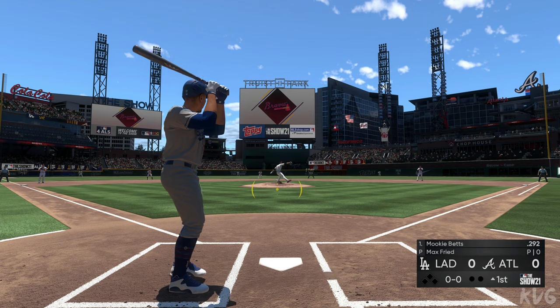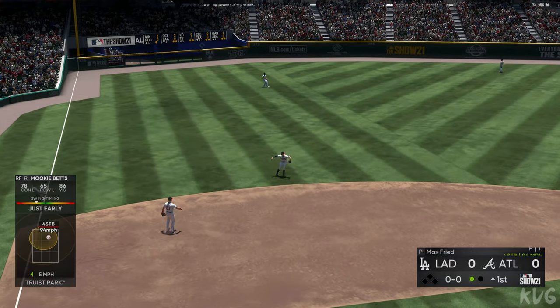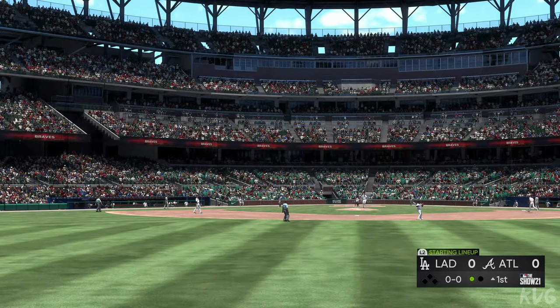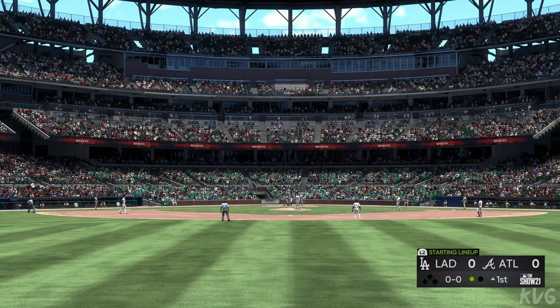Ready with the first pitch. Here it comes — this is hit sharply to the left side, but right there to the shortstop for the first out. That's Corey Seager.